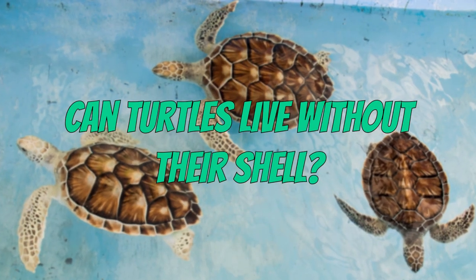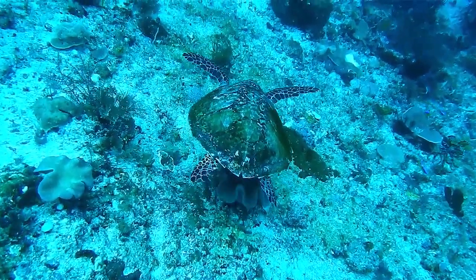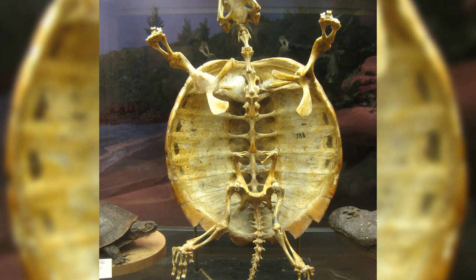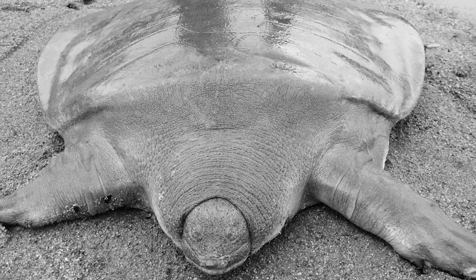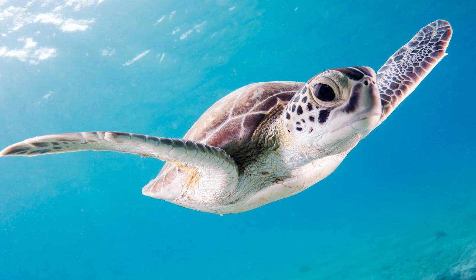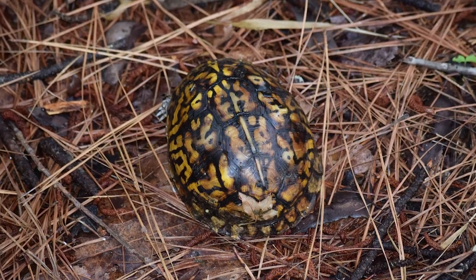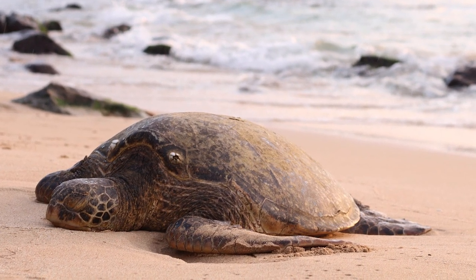So, can turtles live without their shell? No. Turtles and tortoises absolutely cannot live without their shells. The most important reason is that the shell is part of their body — it is made out of almost all the bones inside the body of a turtle and is what keeps everything in its right place. Without a shell, a turtle would look like melted jello. Even if they managed to keep their proper shape, they would be basically left defenseless, as the shell acts as a turtle's primary way of defending from predators.